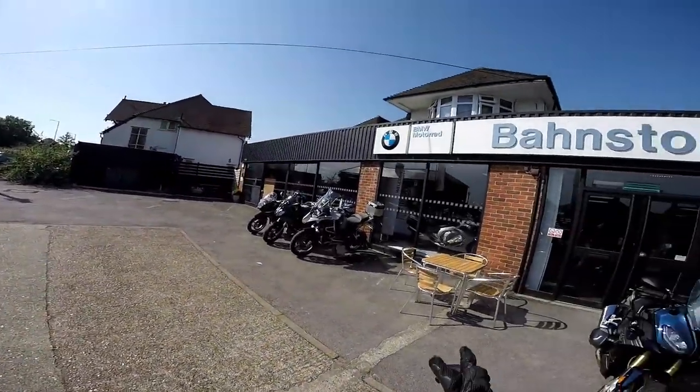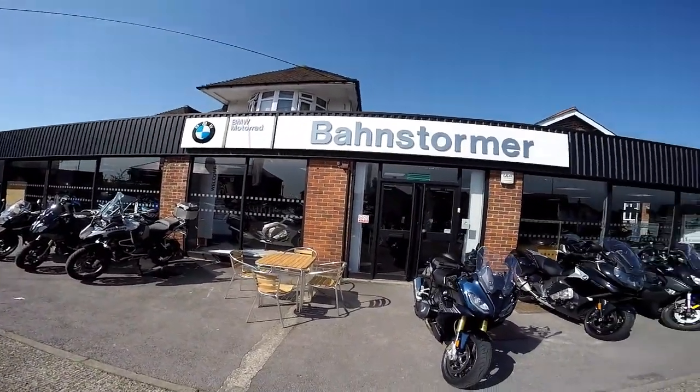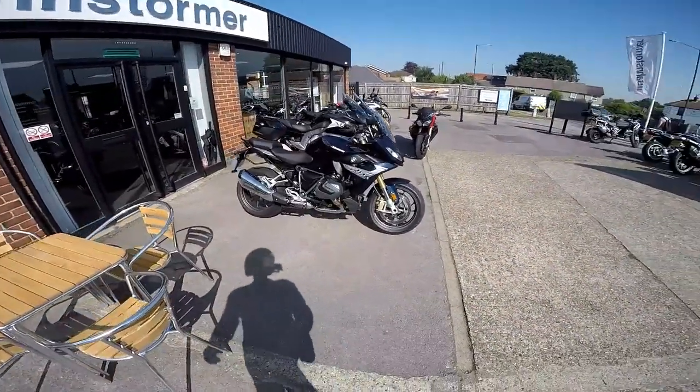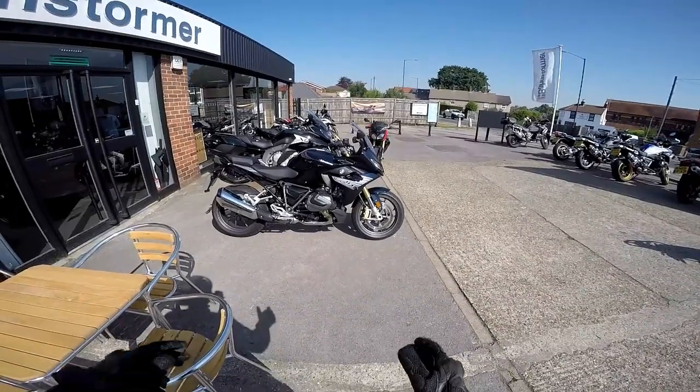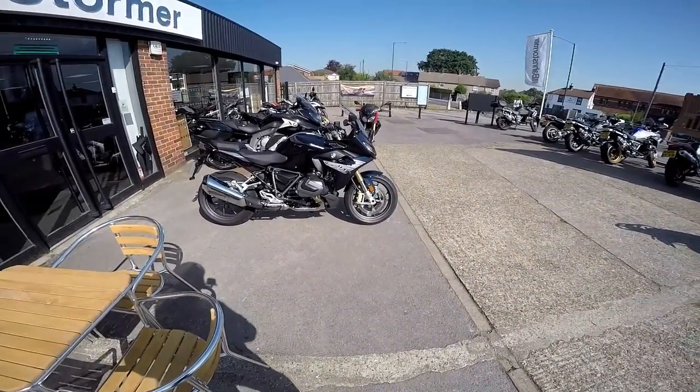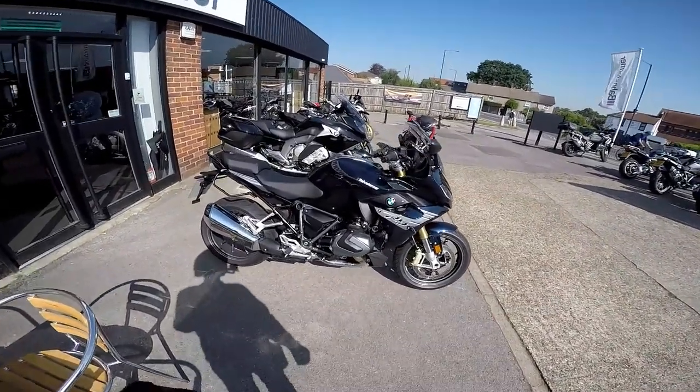Hey kids, it's Mr McFly here and you'll find me today on a very hot day here at Barnstorm in Maidenhead where I'm going to be riding this, the brand new for 2019 R1250RS. Now I rode the R1200RS a couple of years ago, liked it, but obviously a lot of changes for this one so if you're interested in this bike stick around and stay tuned.